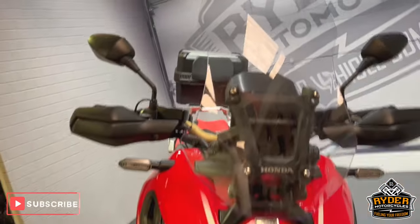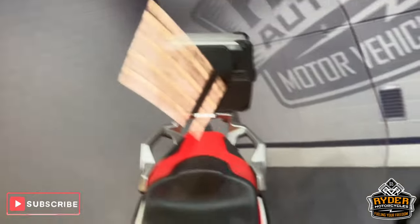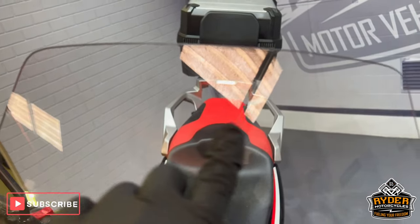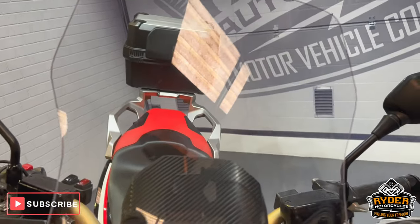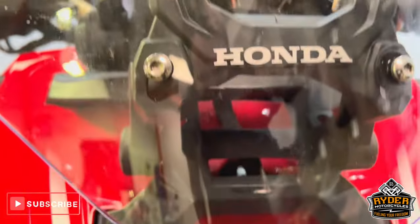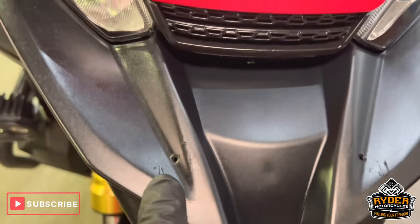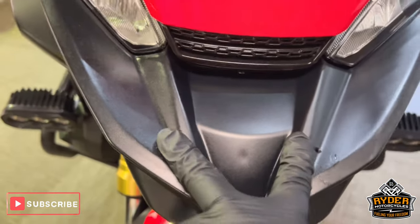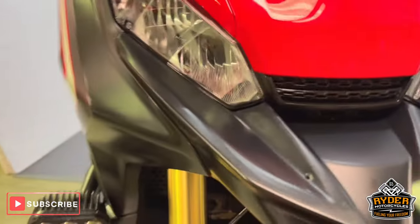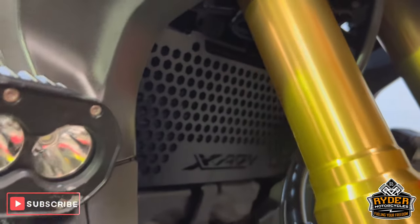Starting off with a nice tall screen — it does have a few stone chips in places, a bit hard to pick up with the camera, but there are a few there. Coming down the front is all nice. Headlights are in nice condition. On the tip of the beak it does have two holes; I believe there was a light mounted there at one point. The fork legs are nice, as is the radiator guard.